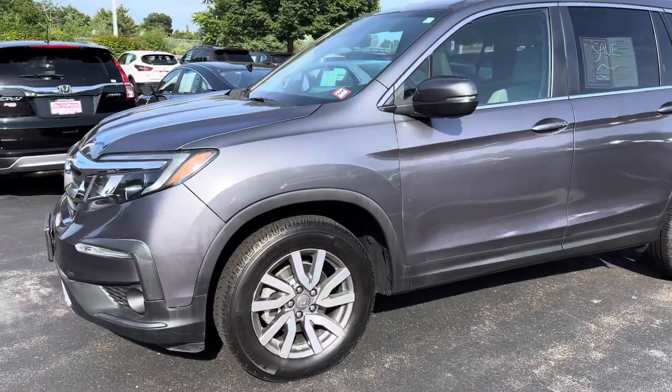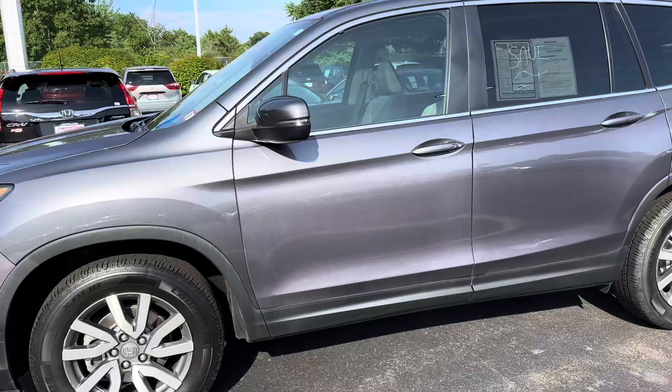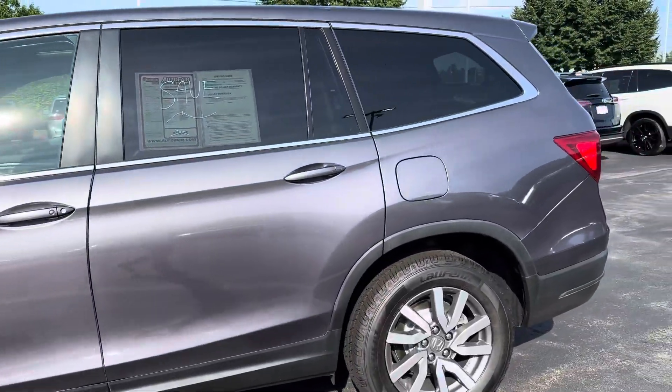Hi Bob, it's Elizabeth at AutoFair Honda. I have the 2021 Honda Pilot EXL here for you today.